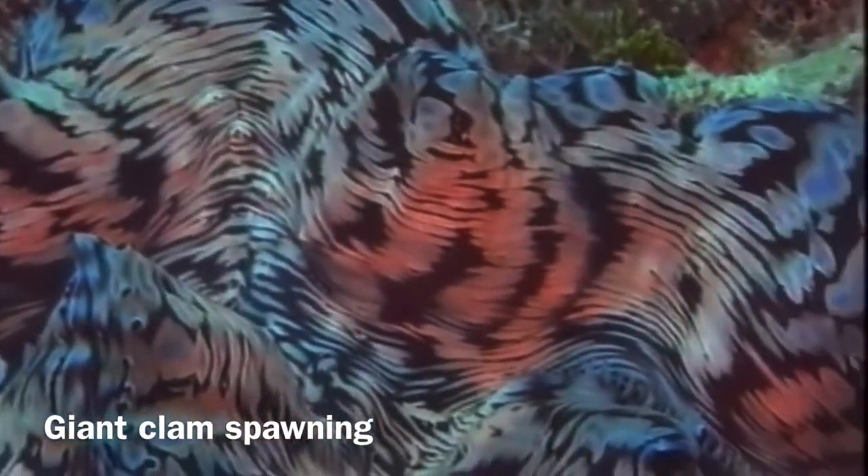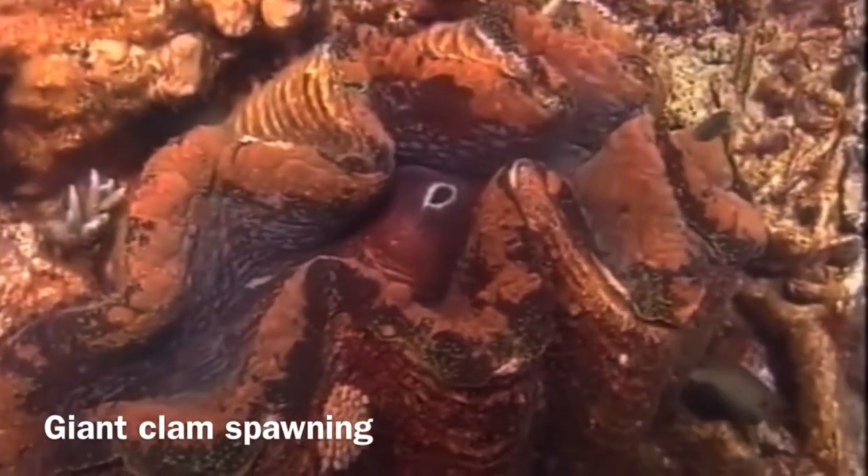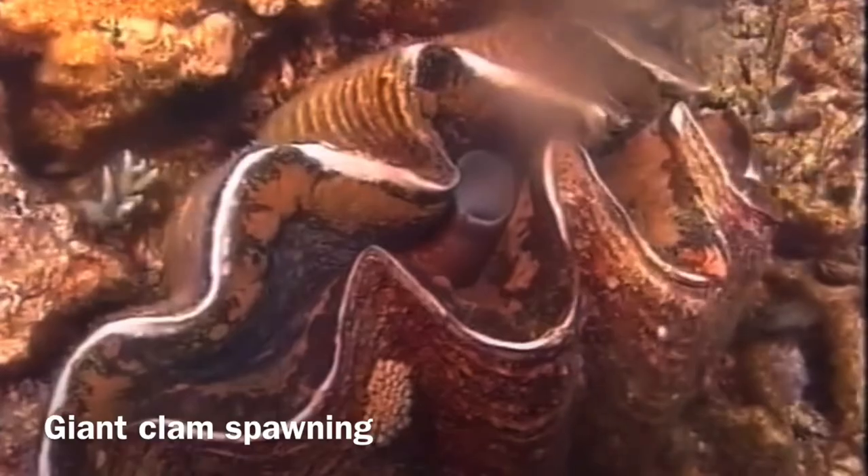Giant clams are immobile as adults — they are stuck on the ocean floor. However, as juveniles they are mobile and free-swimming.